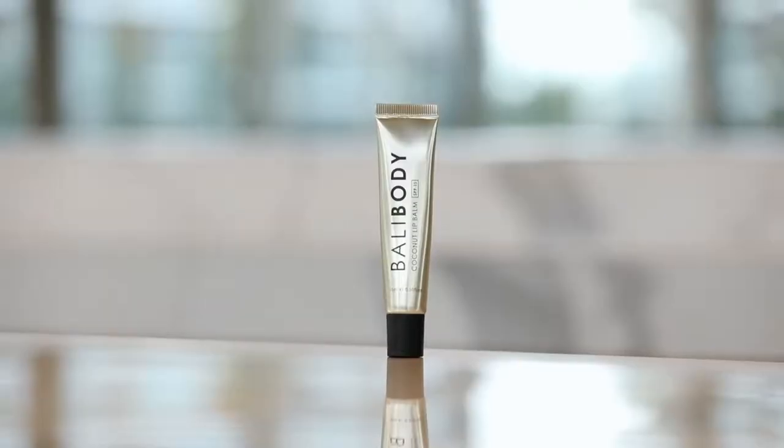The last product in my Bali Body collection is the Coconut Lip Balm. I really love this product. It nourishes and hydrates my lips and I don't have to constantly reapply it. This balm has a glossy finish and warms your lips a little bit. It has SPF 15 and it smells like coconut.